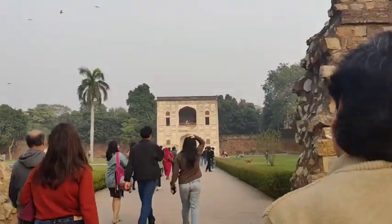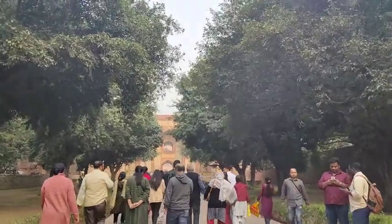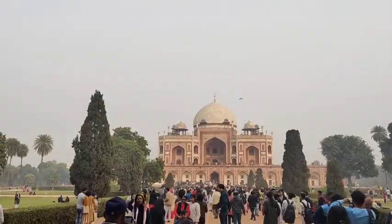We are going outside and heading to Humayun's Tomb. This is Humayun's Tomb. Hello everyone, we are now inside at Humayun's Tomb.